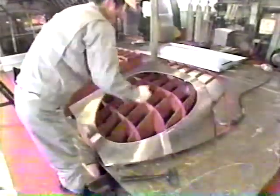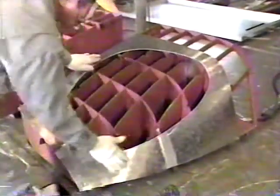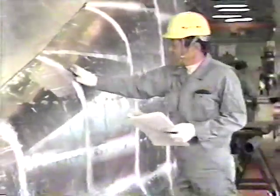Two hours later, a new plate is complete. High-speed airflow around the nose of the train can cause the aluminum sections to vibrate and separate. To ensure passenger safety, craftsmen must make sure that all parts fit together perfectly.